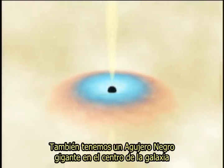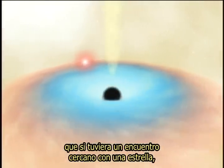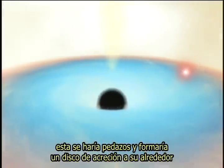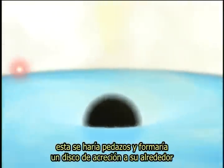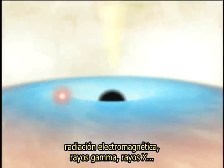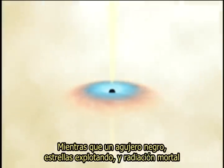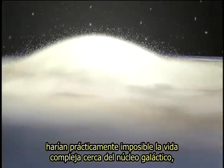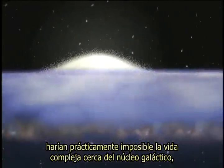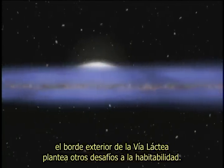You also have the giant black hole at the very center of the galaxy. If it were to have a close encounter with a star passing near it, it would rip it to shreds and form an accretion disk, emitting lots of radiation — particle radiation and electromagnetic radiation, gamma rays, X-rays. While a black hole, exploding stars, and deadly radiation would make complex life virtually impossible near the galactic core, the outer edge of the Milky Way poses other challenges to habitability.